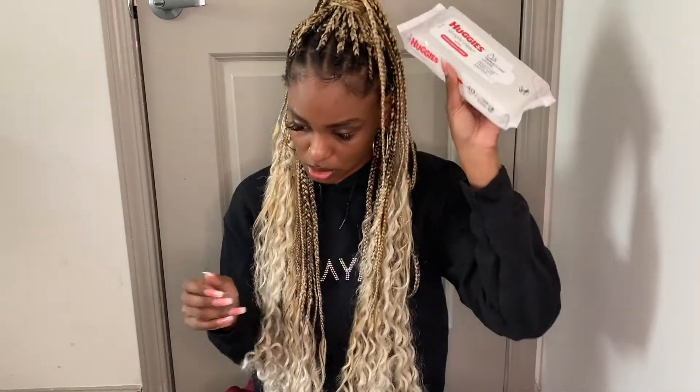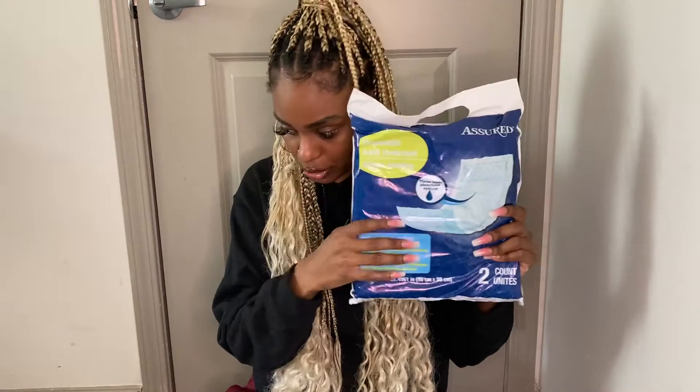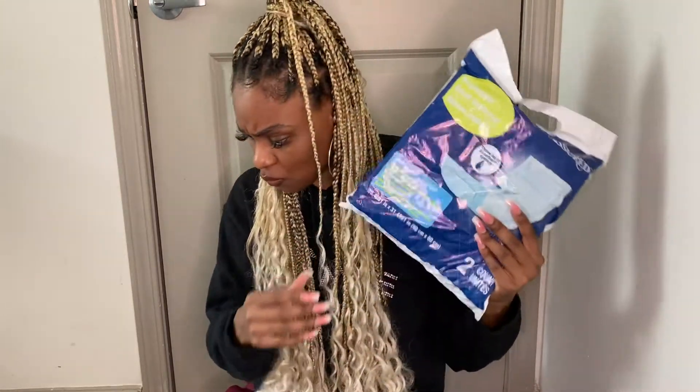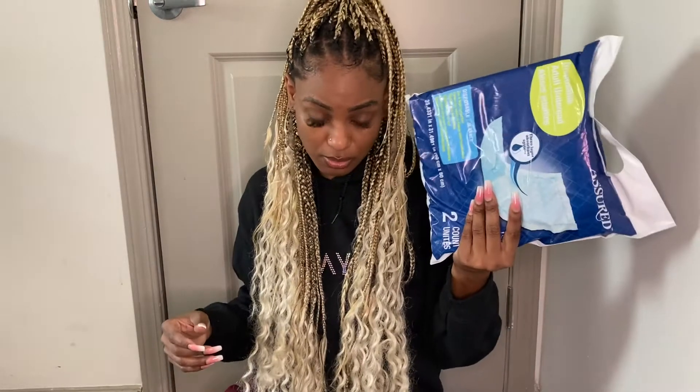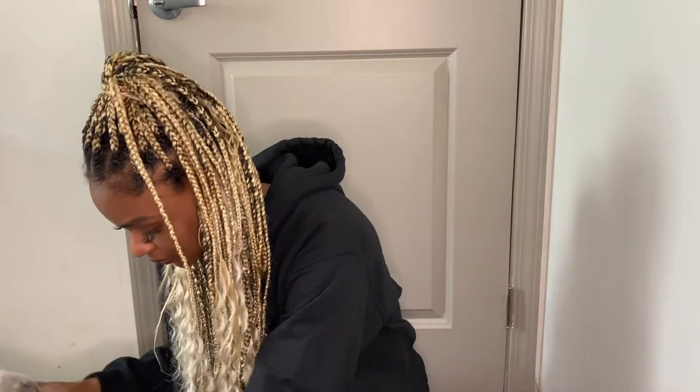I got the shower curtain from Dollar Tree. You won't be able to take a bath right after surgery, so make sure you have wipes — I got those from Dollar Tree as well. It's going to be hard to use the bathroom and you might not be able to control yourself, so make sure you pack adult pads or diapers. I thought I bought two packs but I only have one — but since I'm only staying two days post-op, that should be fine.